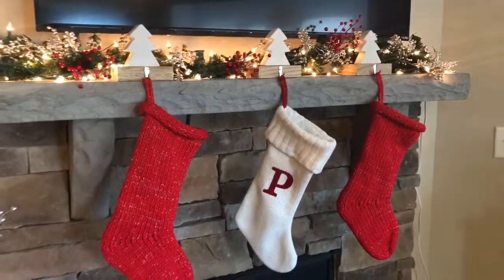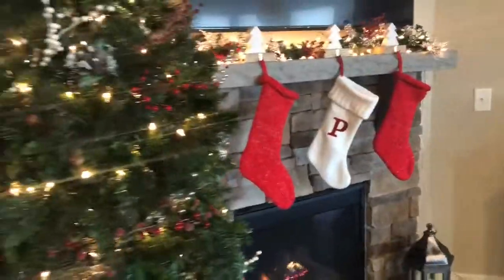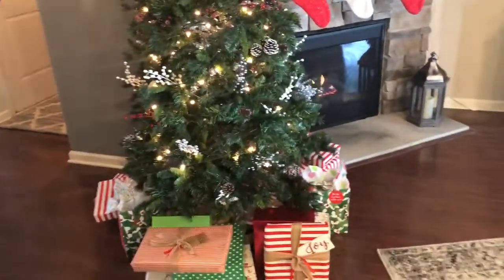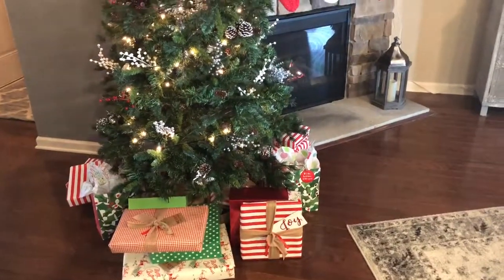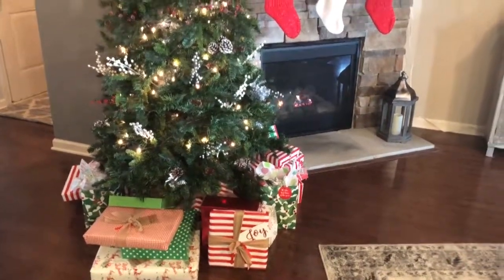There is our mantel for Christmas with the fire going. Of course, that's always going in the fall and winter because I love it warm in here. Reed actually likes it about 58 degrees and I'm always freezing, so we compromised with the fire this time.